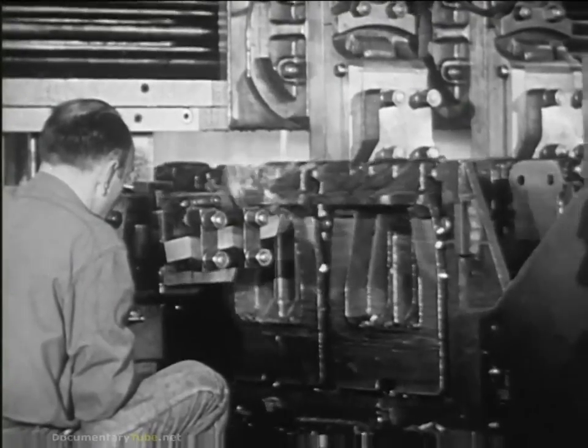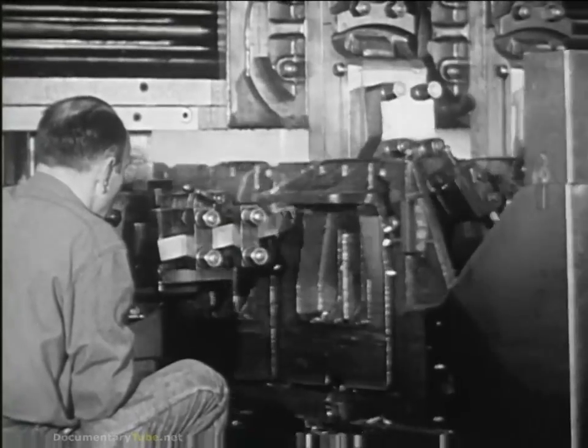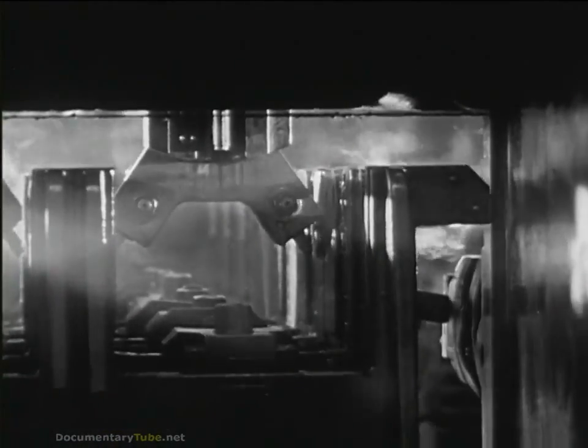A thousand heavy automatic machines, eight thousand tools, gauges and fixtures had to be designed, built and installed to get the tanks rolling. And thousands of workers had to be trained for exacting new skills — all paying willing tribute to a great tradition, to the long recorded achievement of American gunsmiths, artisans and mechanics.